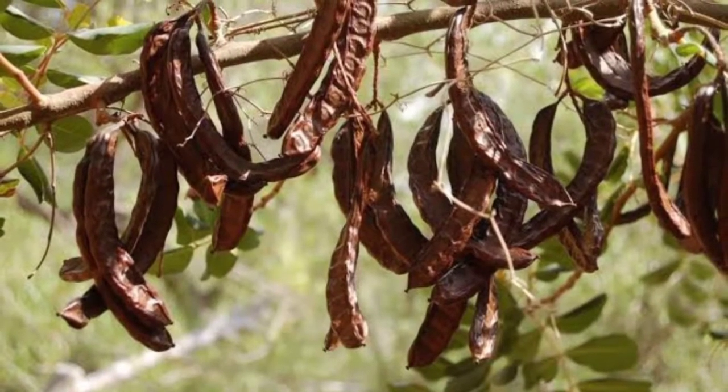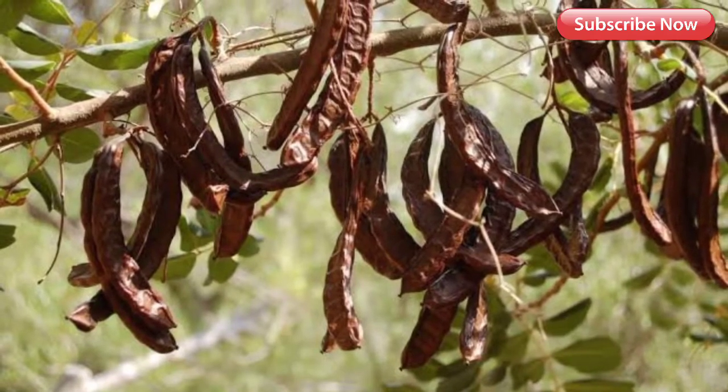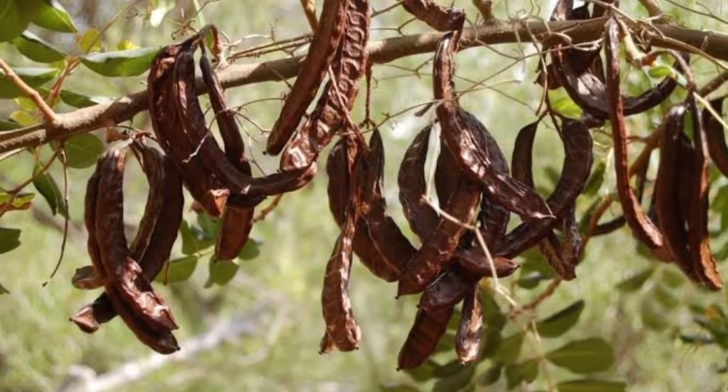Distribution and Habitat: It is native to the Mediterranean basin, although it is also grown in warmer areas. It does not require much water to live.